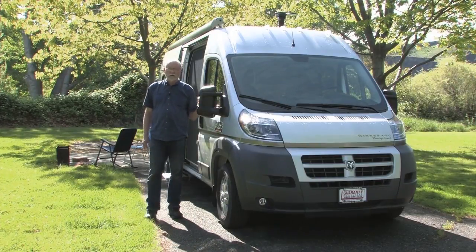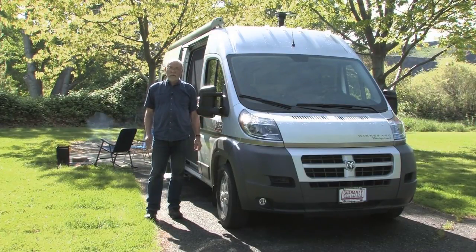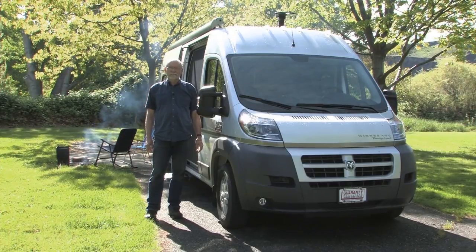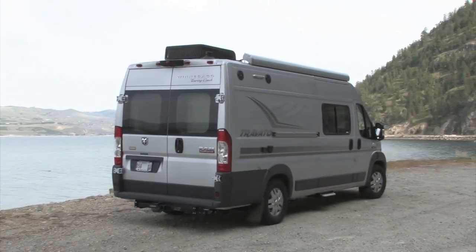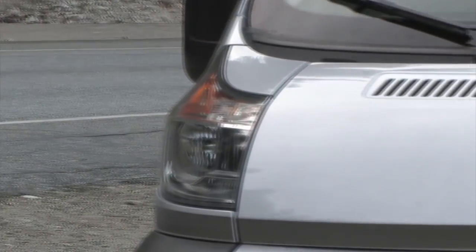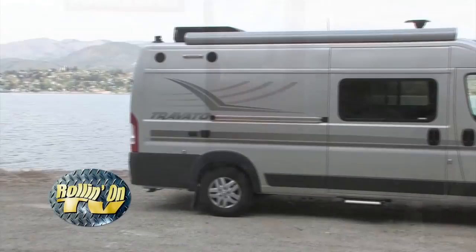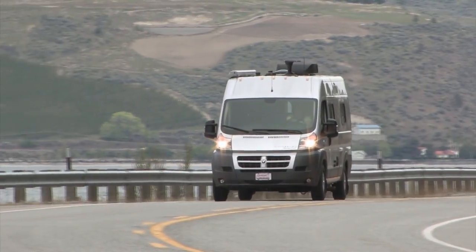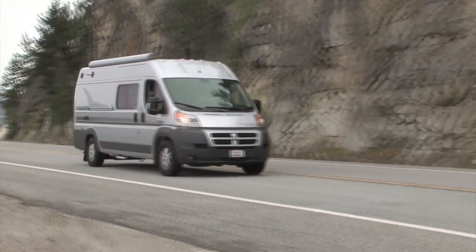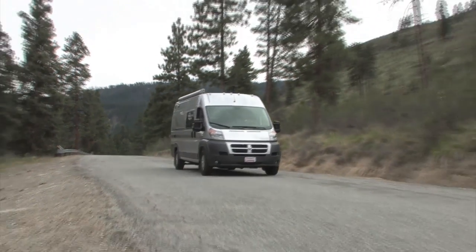Winnebago's brand-new Travato Touring Coach is the first Class B motorhome built on Dodge's brand-new Ram 3500 Promaster chassis — and coincidentally it's also our first opportunity to spend some time behind the wheel. It's a pretty slick combination. The Travato looks great from any angle; its sharp exterior details and clean lines present an image that should please almost any RVer with a contemporary Class B in mind. Winnebago's decision to use the Dodge Promaster as a base seems well done, as the van is well set up for this type of service.